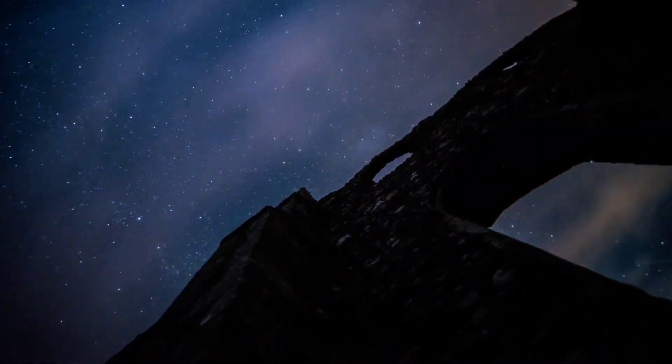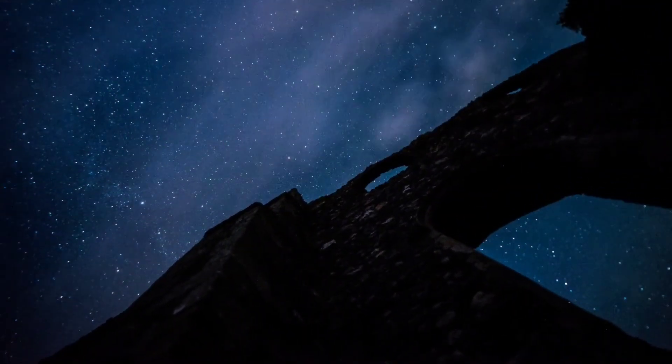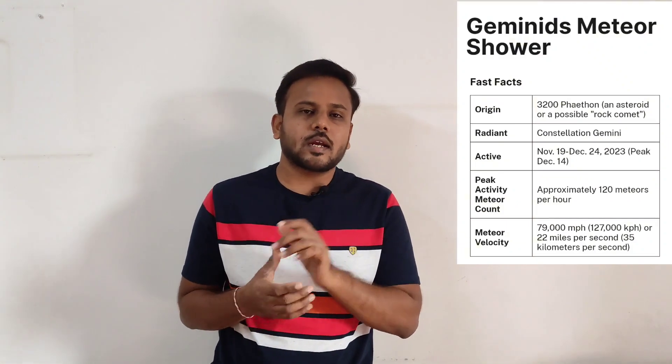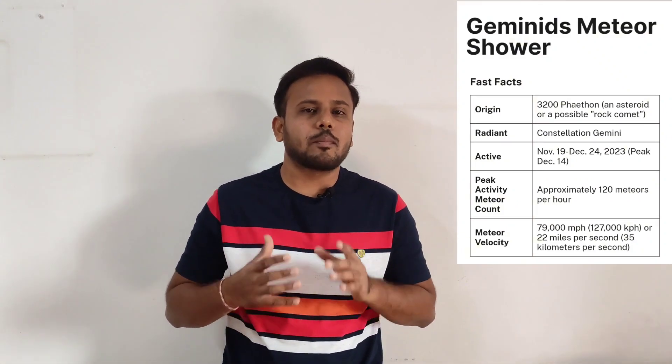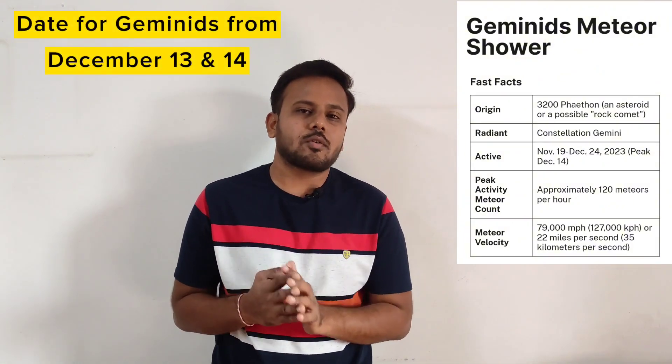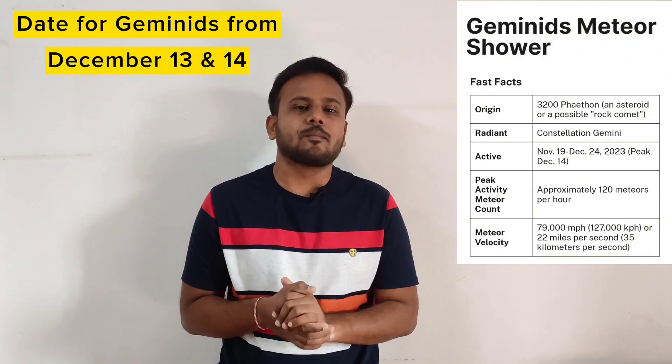Let's first look at the best date to see the Geminids meteor shower. Every meteor shower has a certain active duration, and within that duration there is a peak time when the maximum number of meteors can be seen. The Geminids meteor shower remains active from November 20th up to December 24th, and in this active duration it peaks on December 13th and 14th. So the best date to see it is December 13th and 14th.